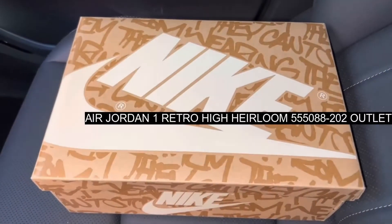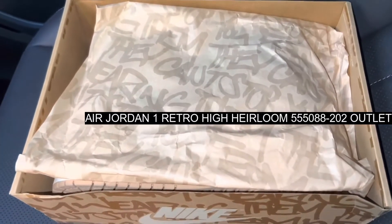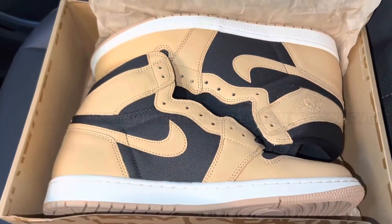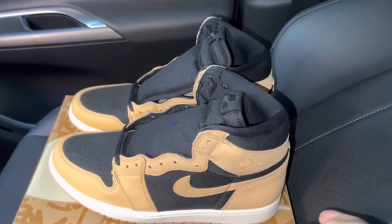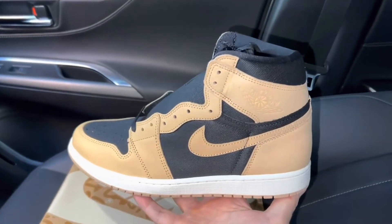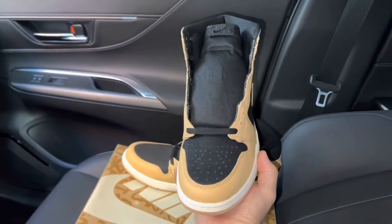The Air Jordan 1 Hyog Heirloom is the next Air Jordan 1 on sneakerheads' must-cop lists for the autumn months. Constructed with expert color blocking in mind, as well as a mixture of premium materials, this is one super wearable shoe that will look good all year round.